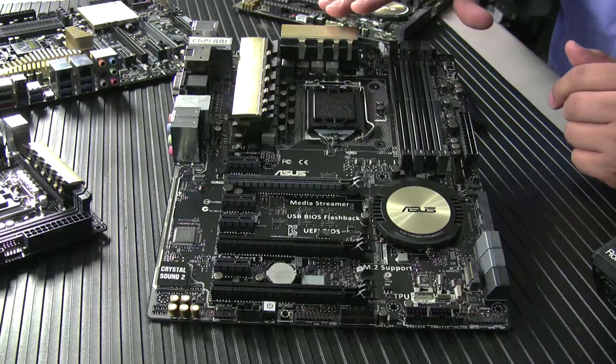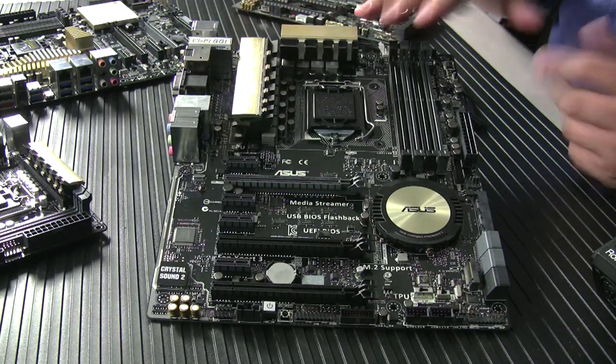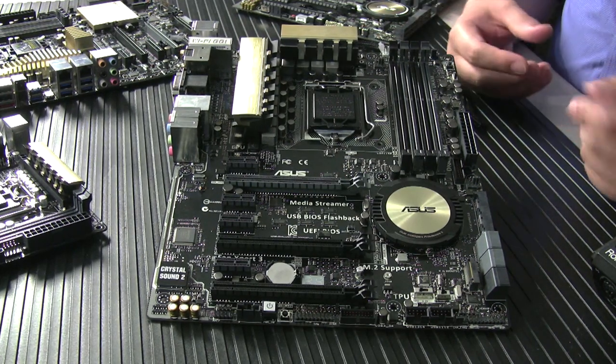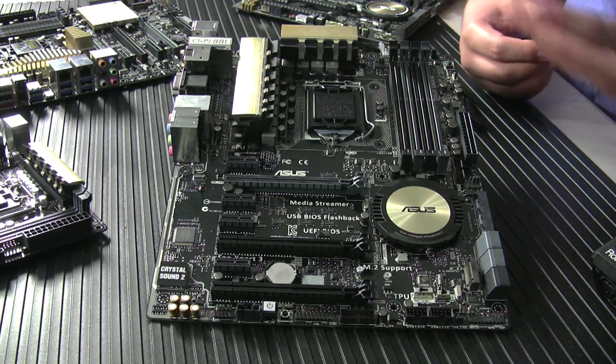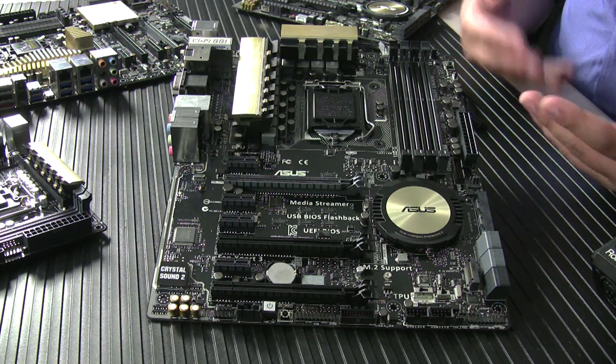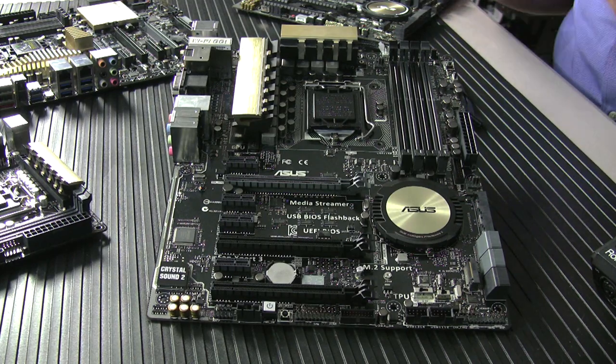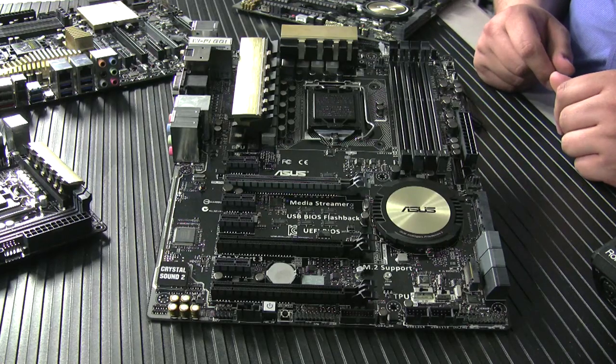Looking at the top section of the board, we've got a great VRM heatsink, and all the boards have great quality power delivery — high-performance MOSFETs, drivers, and inductors. One improvement for this generation on both the Pro and Deluxe: we now have 10K-rated capacitors, which we used to only have on the TUF and ROG series. The Dash-A will still maintain 5K-rated capacitors, but it's still a great quality power delivery solution overall.